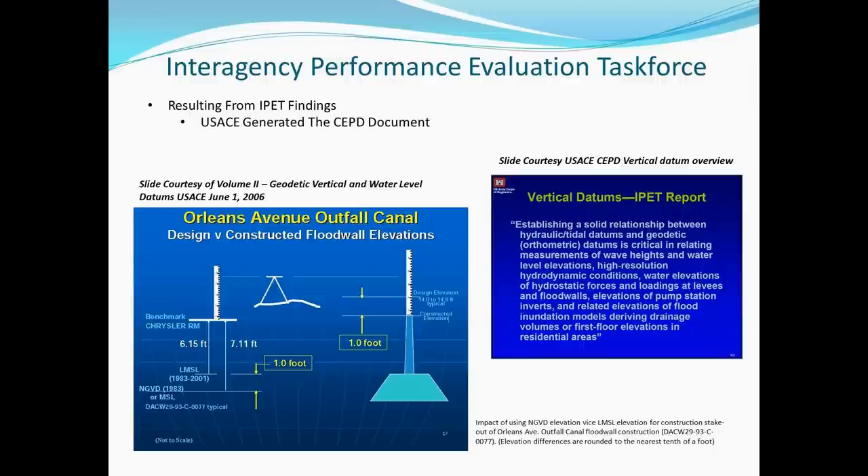The assumption that local mean sea level and NGVD 29 mean sea level are the same elevation at a local benchmark can result in the constructed elevation of a flood wall being one foot lower than designed. This solid relationship between geodetic or orthometric datums and hydraulic or tidal datums is of critical concern, especially in flood control systems where interdependency of one structure and others possibly some distance away is essential. When we have water bodies — one possibly a lake or reservoir and another a tidal river or estuary with a different determinant for elevation — confusion will exist.